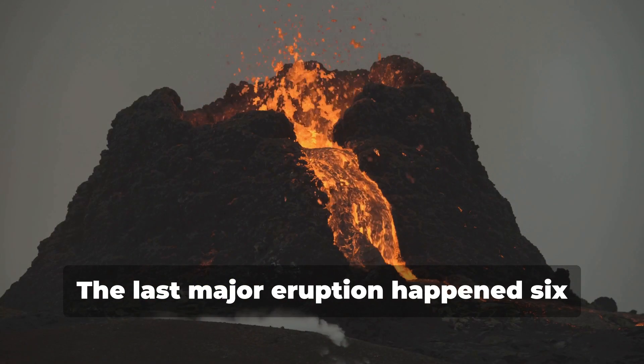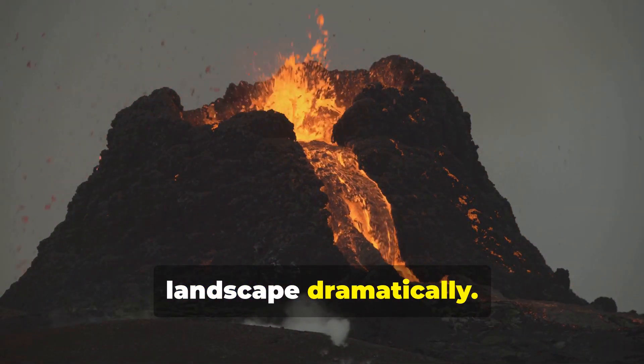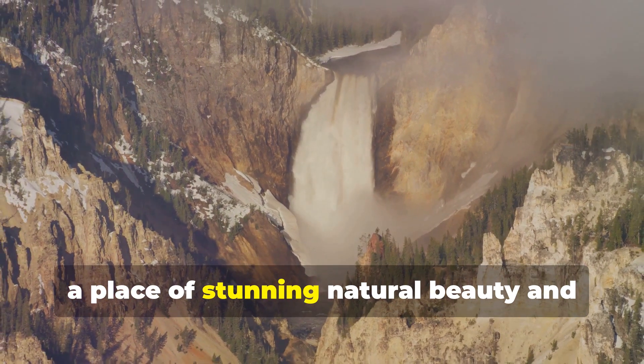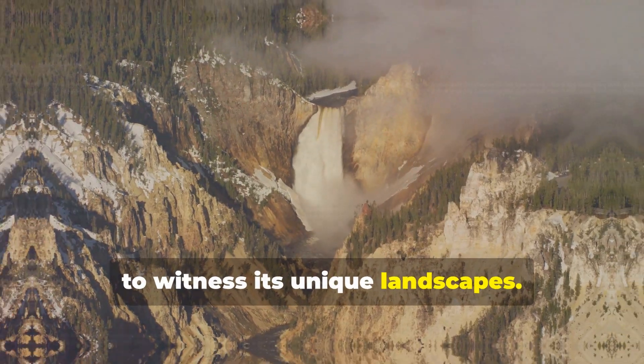The last major eruption happened 640,000 years ago, a cataclysmic event that reshaped the landscape dramatically. It created the Yellowstone we know today — a place of stunning natural beauty and geothermal wonders, attracting millions of visitors each year to witness its unique landscapes.